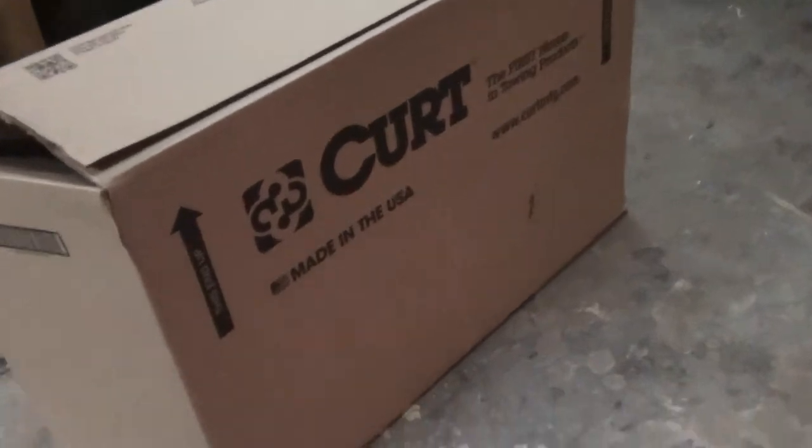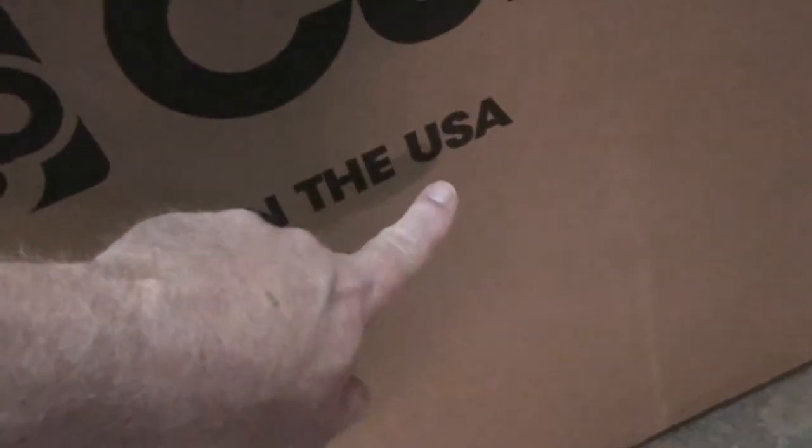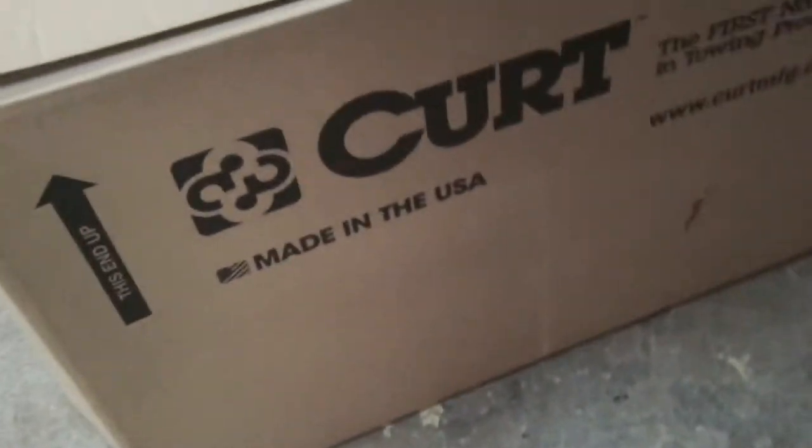My new hitch showed up for the HHR — made in America. I do that whenever I can.